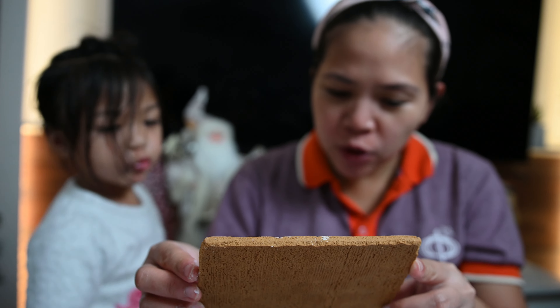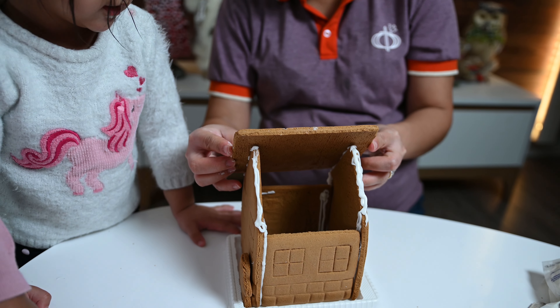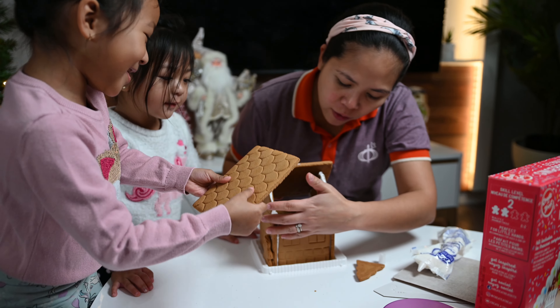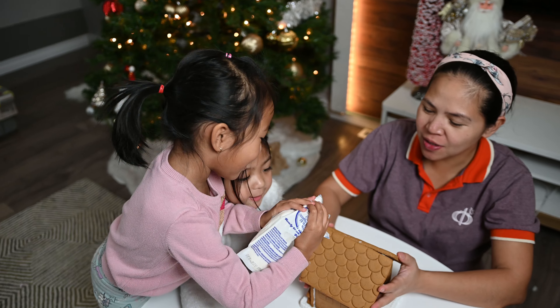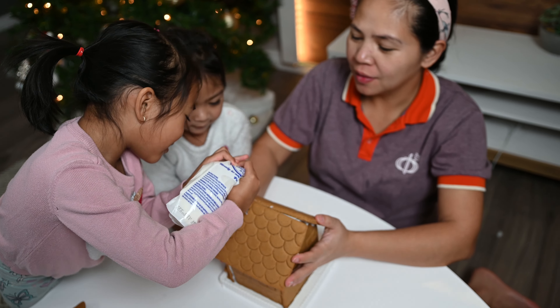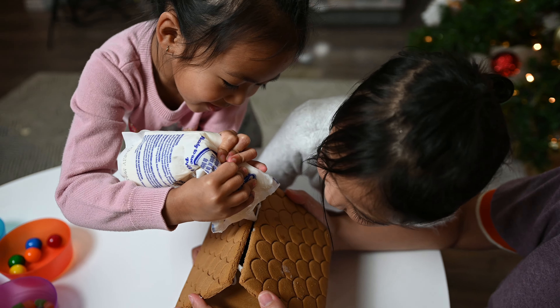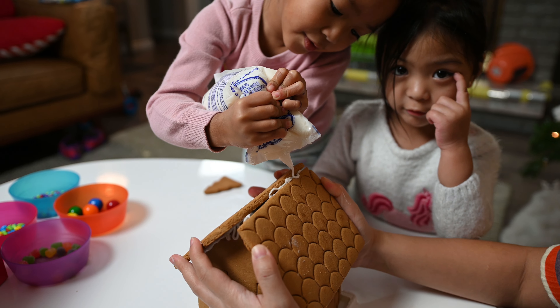Now we're going to put the roof slowly, slowly. Okay. I didn't. Open? Press, press, press. Press, press, press. Cool. Wow! You're done, right?